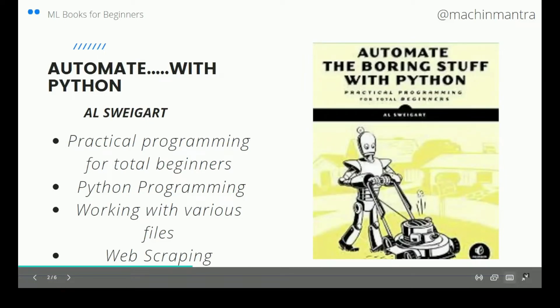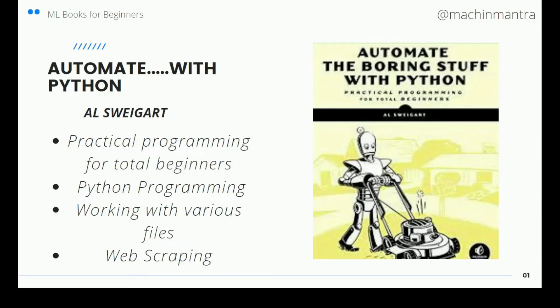Coming to the next book: Automate the Boring Stuff with Python by Al Sweigart. This deals with practical programming for total beginners. If you also want to learn Python, this book is good. It deals with Python programming, various programs, the fundamentals of data structures and data types.